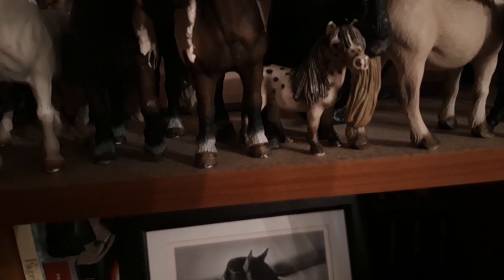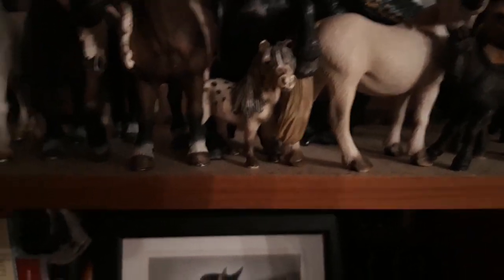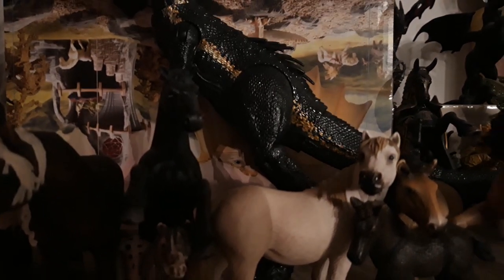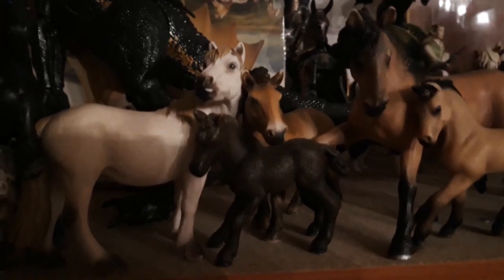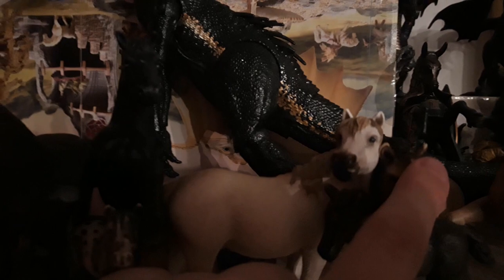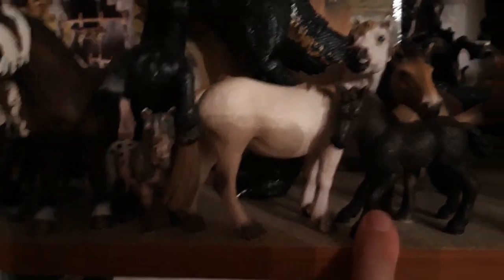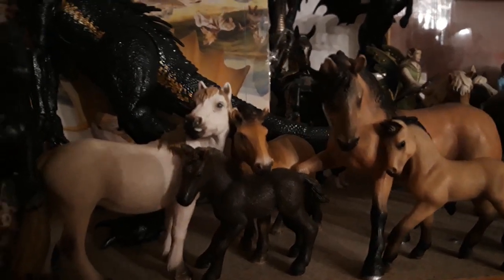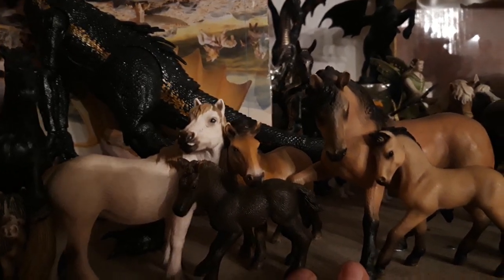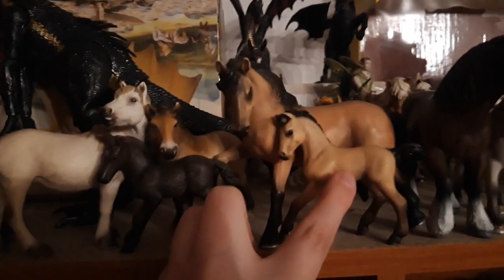Then we have Kerulf, my Black Forest stallion from 2010, and Angelica, my Black Forest mare, also from 2010. Then we have my Falabella stallion, Lily Socki or Little Socks, from 2004. Here we have Töffari, my Morgan stallion from 1997. Here is London, my Camargue mare, from 2006. This is Sofia, the Przewalski horse, from 2005. This is Dagmar, my Camargue foal from 2008.